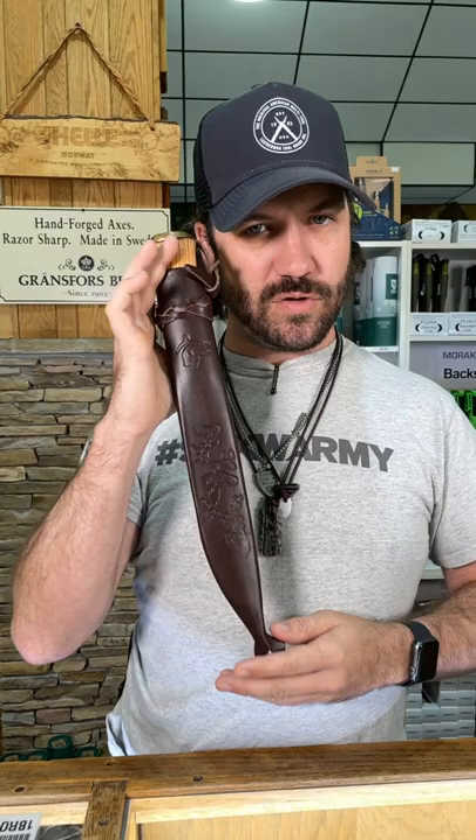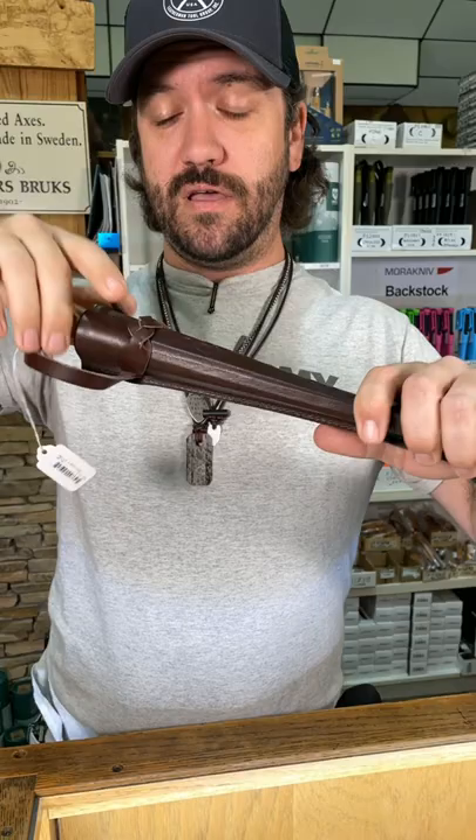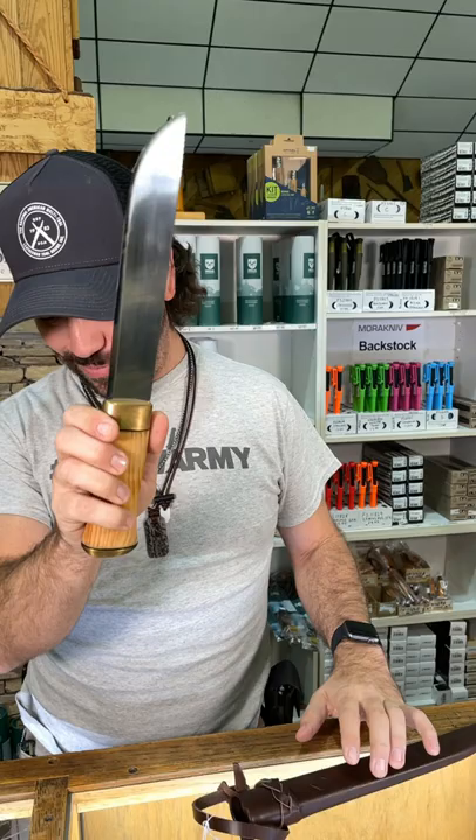What is happening everybody, we are back at the Daily Grind and today we've got a really cool new knife for you from Hella. It comes with the leather Scandinavian sheath — this one is called the Lapland.